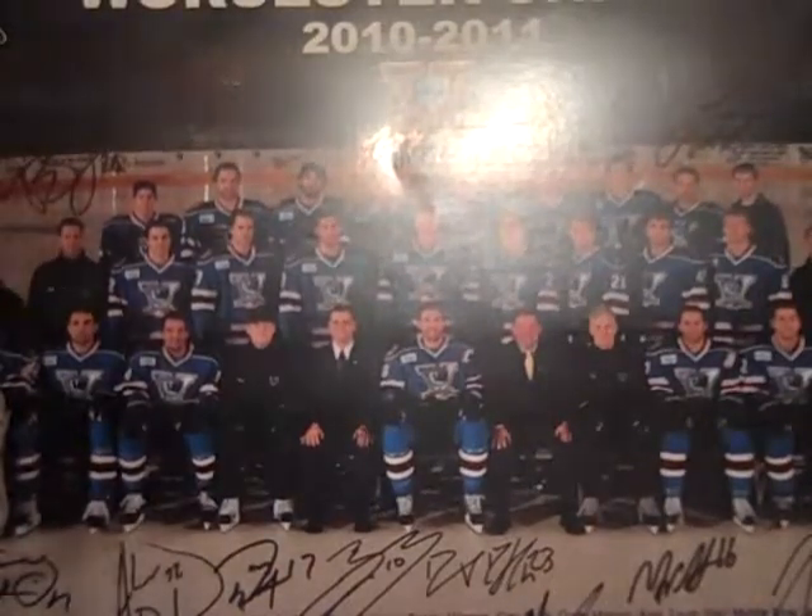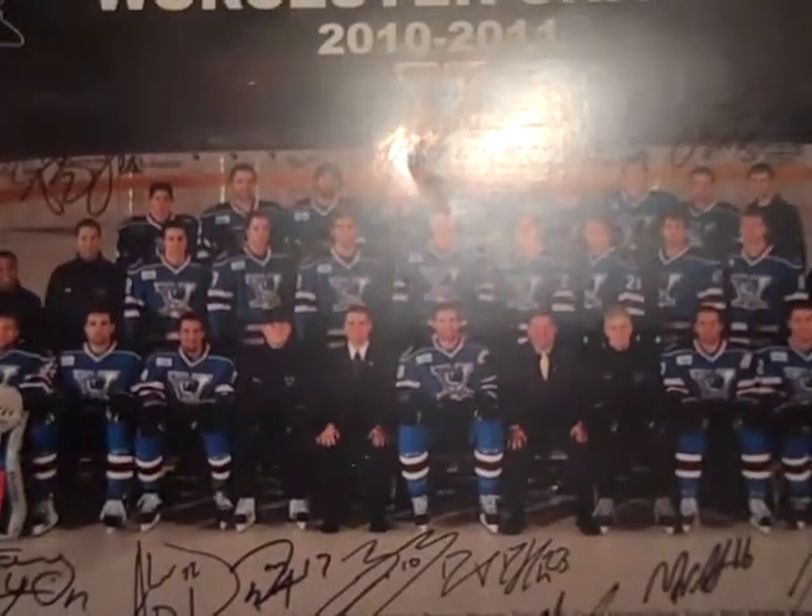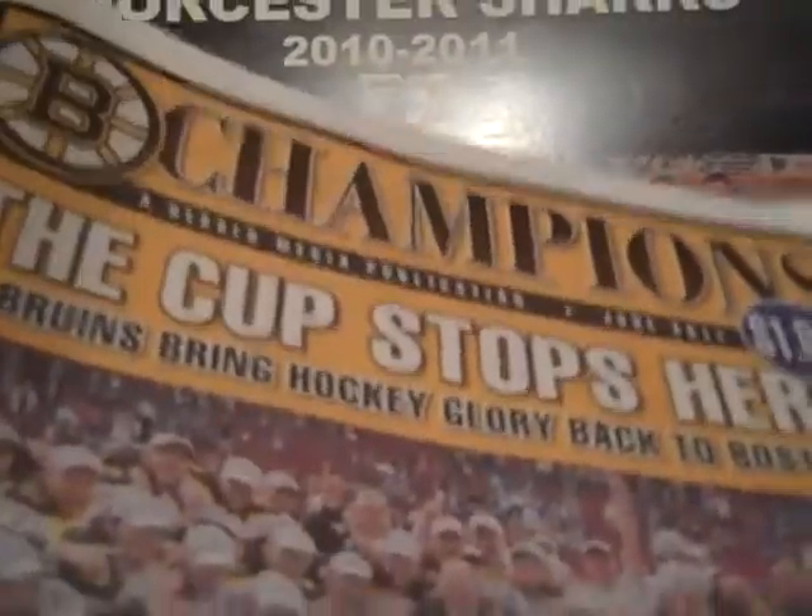And now for the really cool show and tell. My grandfather on my mother's side works in the printing industry for newspaper, and he ended up getting me something really cool from that. He got me this Bruins Champions magazine — that's awesome.